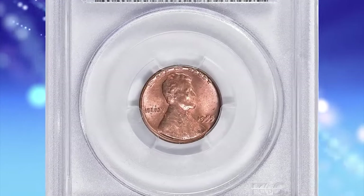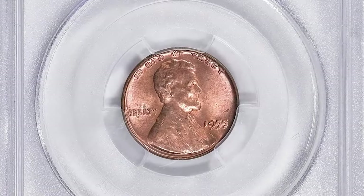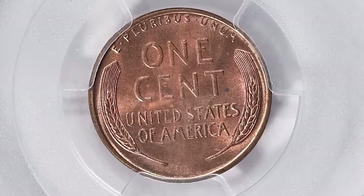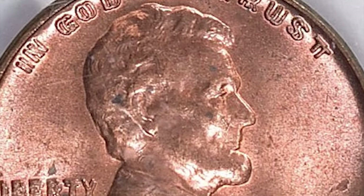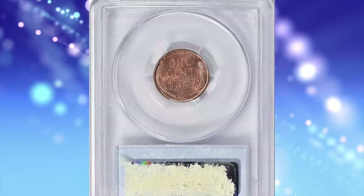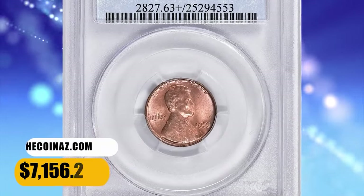1955 Lincoln cent with double die obverse, graded as MS63 Plus Red by PCGS. According to Jamie Hernandez, the 1955 double die coin is unquestionably the most famous double die coin in the entire Lincoln cent series, and possibly even the most famous double die coin in numismatics. Doubling is boldly evident on all obverse lettering and the date. The 1955 double dies were created when the mint struck a working hub and a working die together while they were both slightly rotated differently from one another. This MS63 Plus specimen ended up selling for $7,156.25 with buyer's fee.